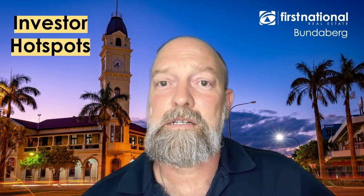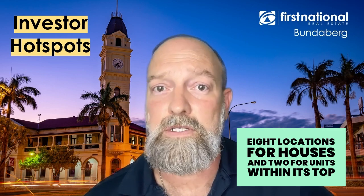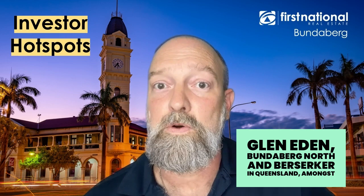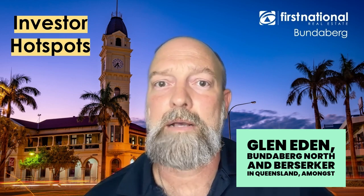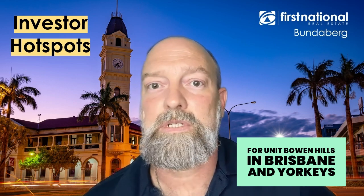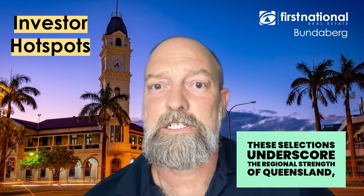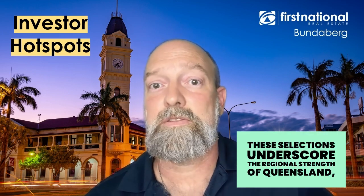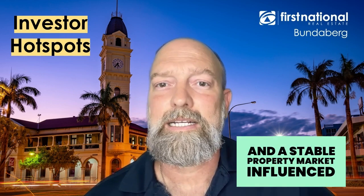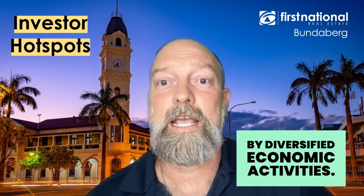The report lists eight locations for houses and two for units within its top 10 national spots. For houses, Glen Eden, Bundaberg North, and Berserker in Queensland, among others, are highlighted. For units, Bowen Hills in Brisbane and Yorkies Knob near Cairns are notable mentions. These selections underscore the regional strength of Queensland, backed by significant infrastructure projects and a stable property market influenced by diversified economic activities.